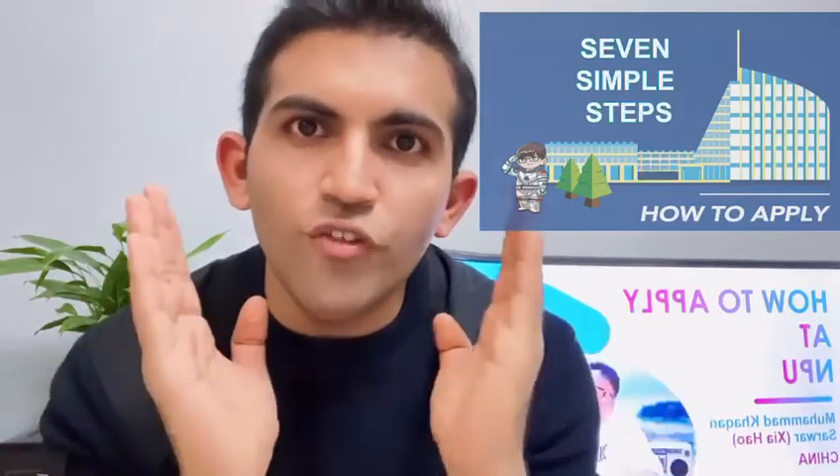Hello everyone. Today I am going to explain how to apply for a fully funded scholarship. This is a complete process. In this video I am going to explain step by step — if you follow these steps you will definitely get your admission.